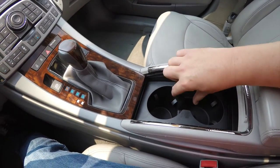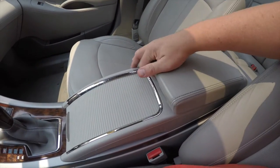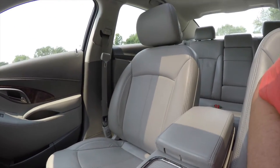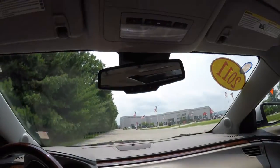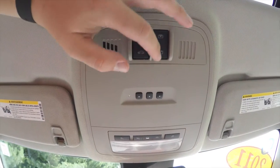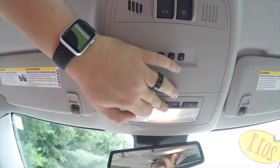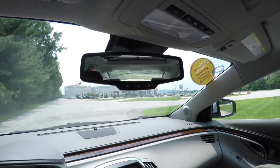Underneath the sliding cover you have cup holders. There is also dual-level storage in the center armrest, a USB port, and an auxiliary power point. Looking overhead, you have the power sunroof controls for the glass and the shade, a HomeLink universal garage door opener, overhead map lights, and dome lighting. There is also an automatic dimming rearview mirror with integrated OnStar controls.